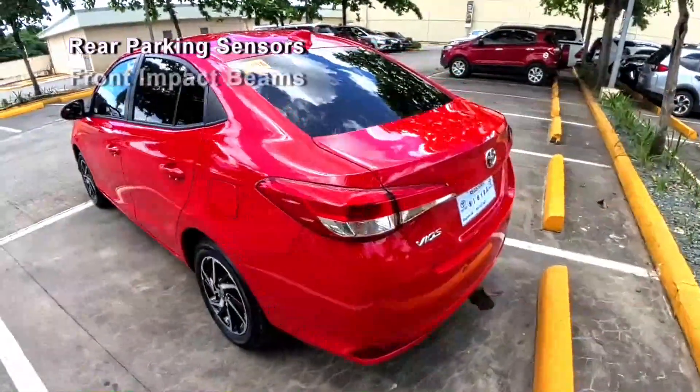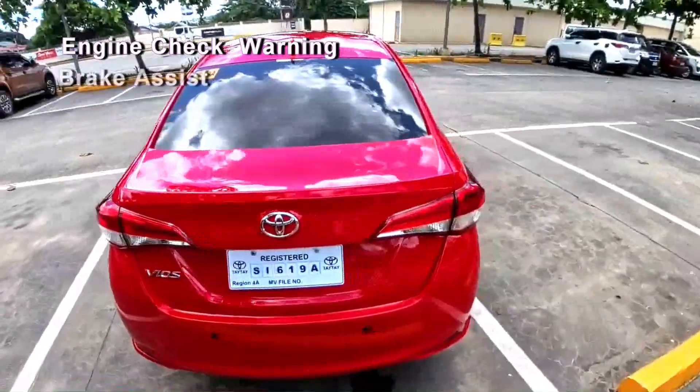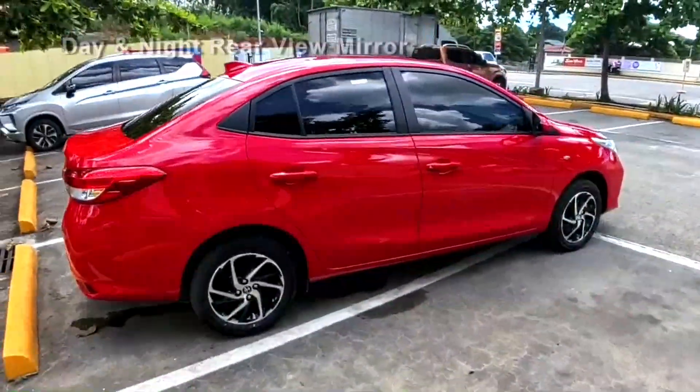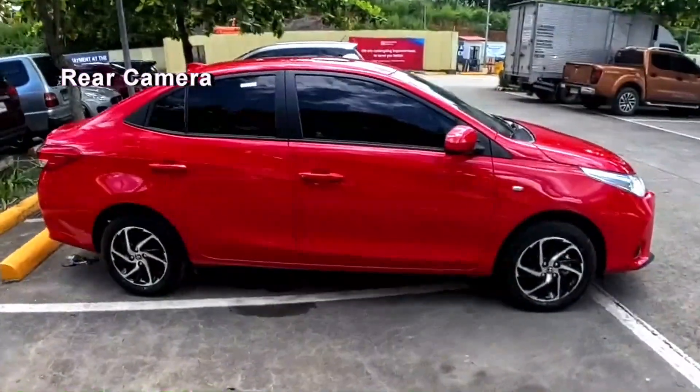Additional safety features include rear parking sensors, front impact beams, engine check warning light, brake assist, vehicle stability control system, child safety locks, day and night rear view mirror, and rear camera.